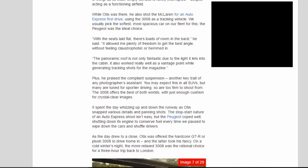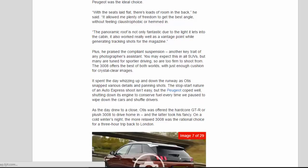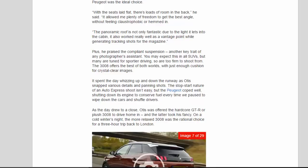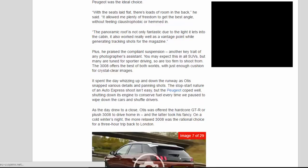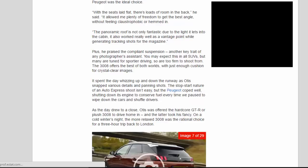'With the seats laid flat, there's loads of room in the back,' said Otis. 'It allowed me plenty of freedom to get the best angle without feeling claustrophobic or hemmed in. The panoramic roof is not only fantastic for the light it lets into the cabin, it also worked really well as a vantage point while generating tracking shots for the magazine.' He also praised the compliant suspension — another key trait of any photographer's assistant. Many SUVs are tuned for sportier driving and are too firm to shoot from, but the 3008 offers the best of both worlds, with just enough cushion for crystal-clear images.